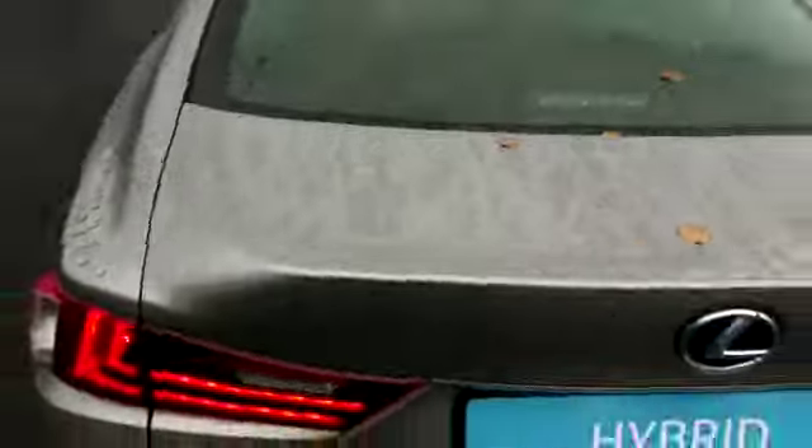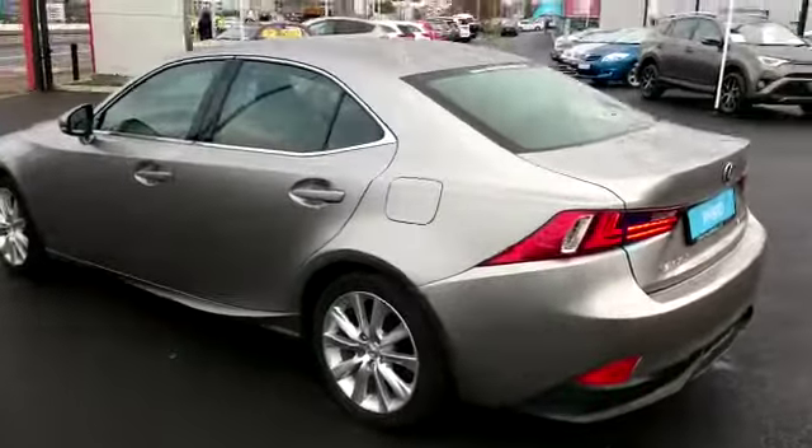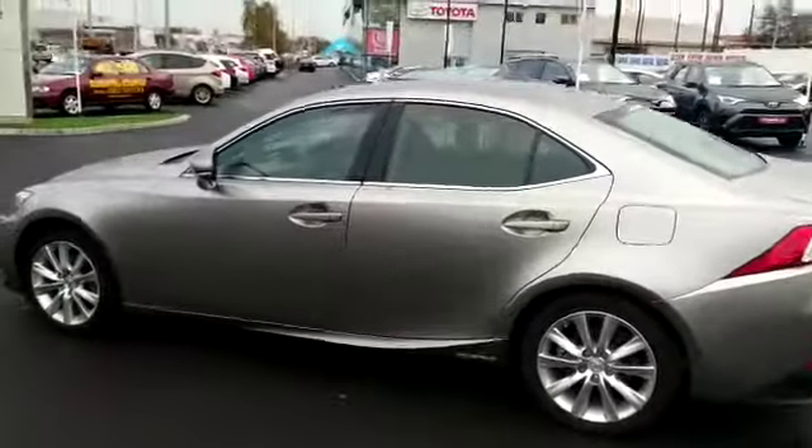It's an exceptionally big boot with folding rear seats. The colour is a sonic titanium grey.